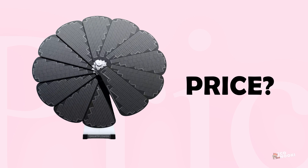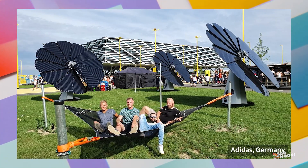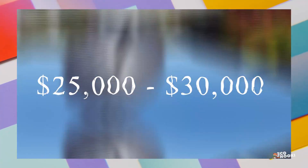How much does the SmartFlower cost? Before applying for all incentives and tax credits, the SmartFlower solar panel system ranges in price from $25,000 to $30,000.